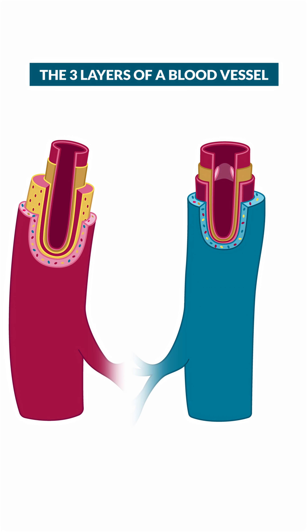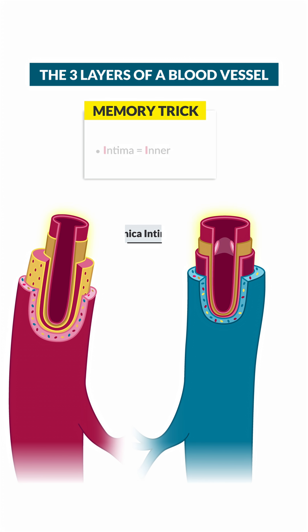Most blood vessels have three main layers, starting with the tunica intima. This is the inner layer — it's smooth, thin, and slick so blood can glide right through, kind of like a water slide.